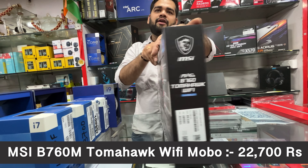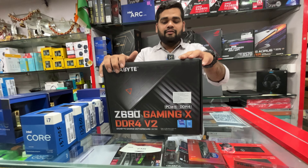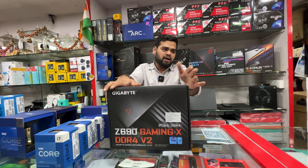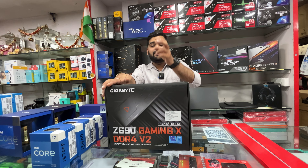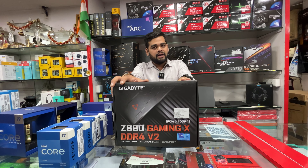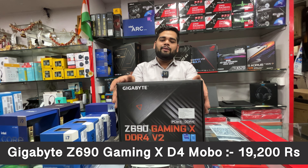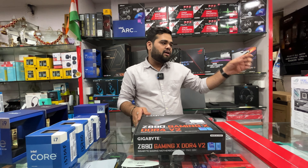The MSI B760 Tomahawk WiFi is priced at ₹22,700 with three years warranty. Now moving to the Z690 series — these are 12th gen supported boards, and 13th gen can be used with a BIOS update. However, it's better to go with Z790 series now. The Gigabyte Z690 Gaming X is priced at ₹19,200 with GST.